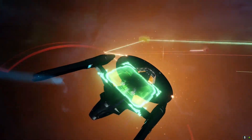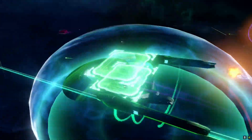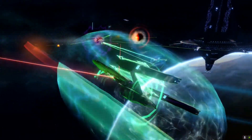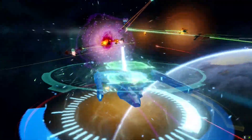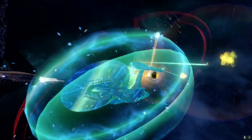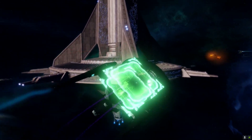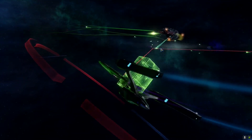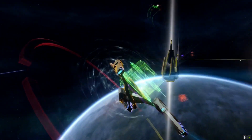At level 5 the trait is Target Rich Environment — Beam Fire at Will and Cannon Scatter Volley increase weapon damage by +1% directed energy damage per target hit, stacking up to 30 times and generating up to 4 stacks per second. The ship comes equipped with the Broadside Emitter Array universal console, part of the Alternate Timeline set. As an intelligence starship, the Kelvin Vengeance can deploy an Intel Sensor Drone to gather intelligence on vulnerable foes, then deploy one of three Expose Vulnerability abilities.